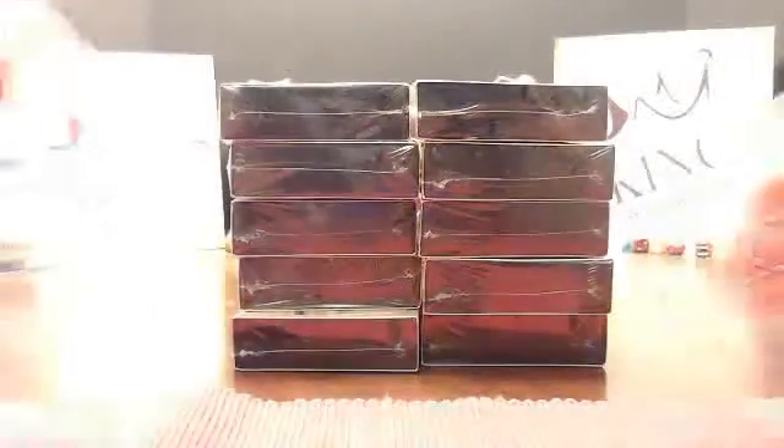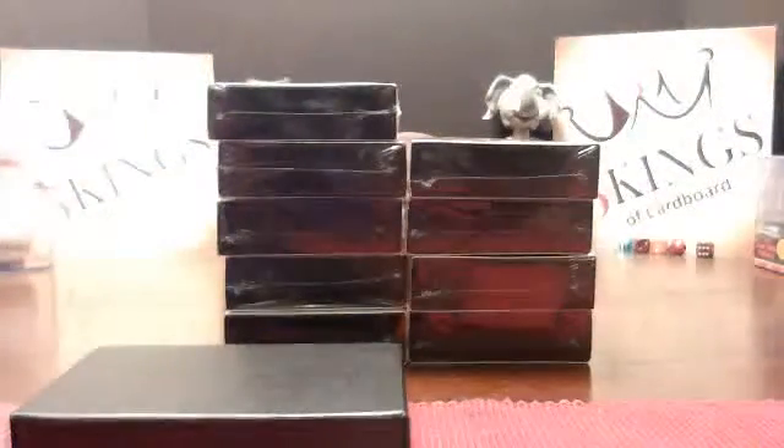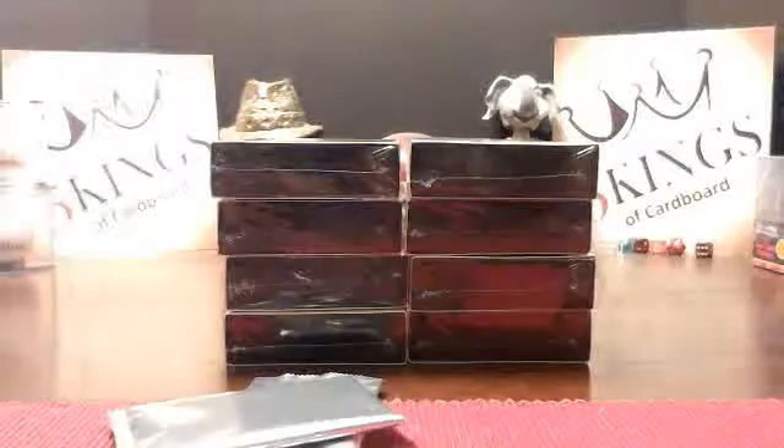Ten boxes, half case. All right, first two boxes.